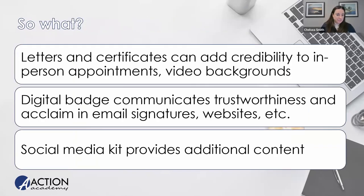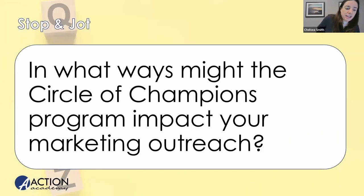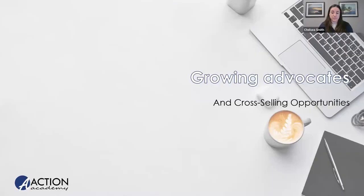The Circle of Champions is going to impact your marketing outreach because you're going to have something that other agents don't have — unless they've also reached this level — and you're going to stand out as someone who has helped lots of people.